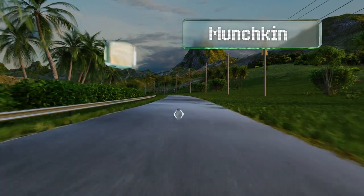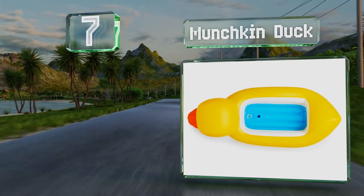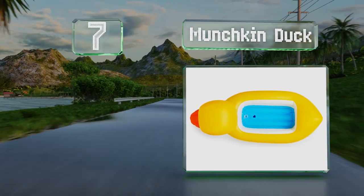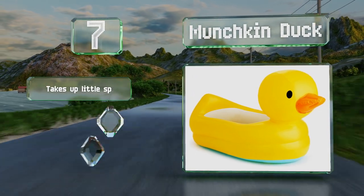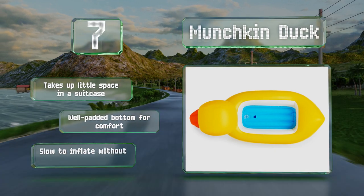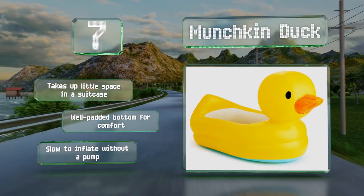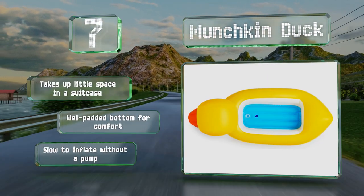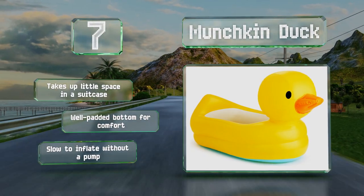At number seven, in addition to being cute, the Munchkin Duck makes a great travel companion for safety in hotel rooms, although many tots will enjoy using it at home too. This inflatable has a built-in disc that turns white when the water is too hot, or blue to indicate the ideal temperature. It takes up little space in a suitcase and has a well-padded bottom for comfort, but it is slow to inflate unless you use a pump.